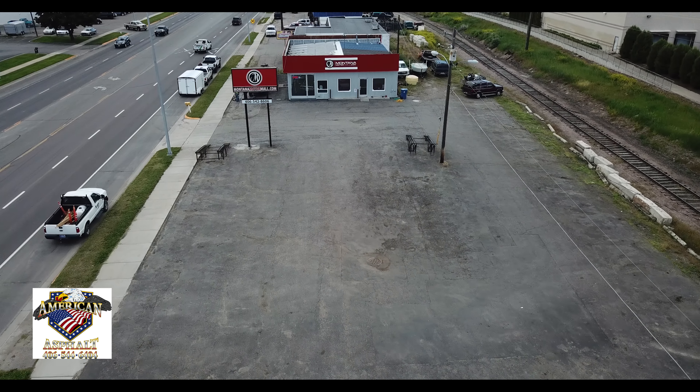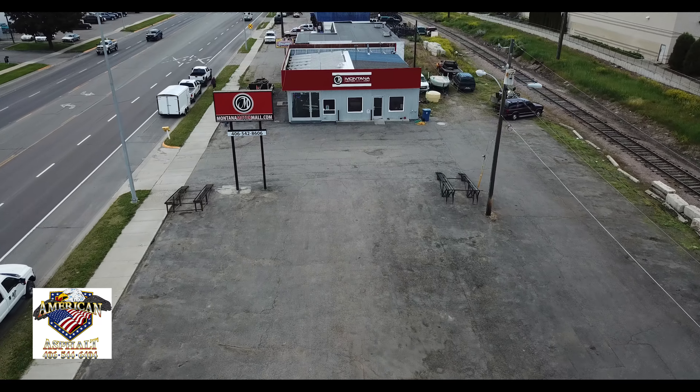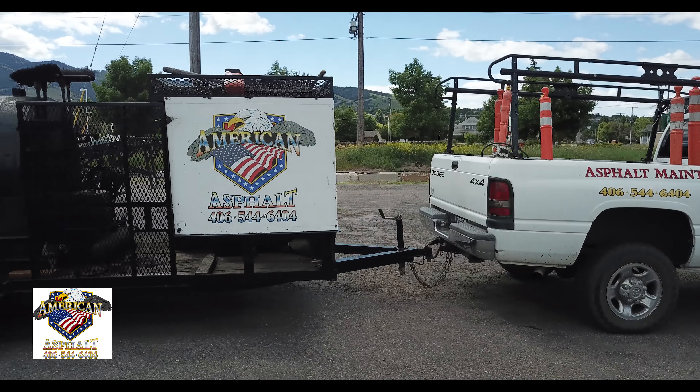This parking lot at the Montana Motor Mall in Missoula is in desperate need of some TLC. That's why the guys from American Asphalt are here.